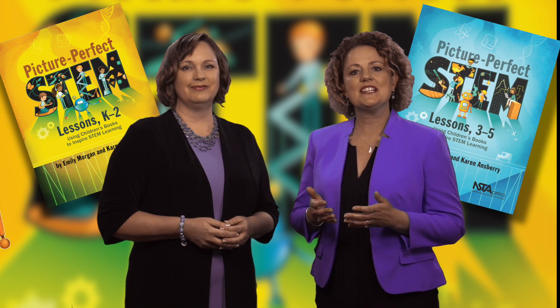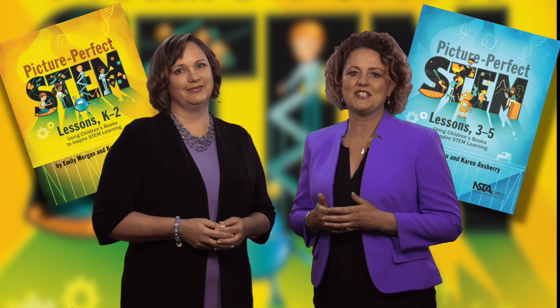We hope you'll enjoy using Picture Perfect STEM Lessons in your classroom. And we know your students will enjoy learning science, technology, engineering, and mathematics in a meaningful and engaging way.